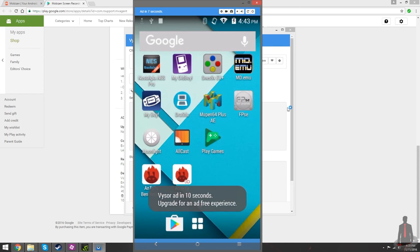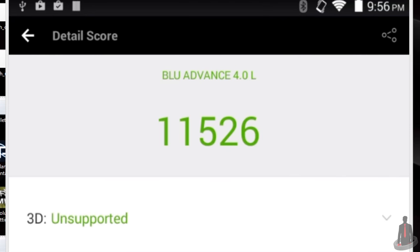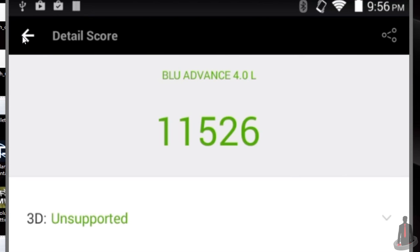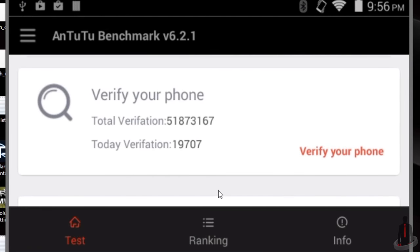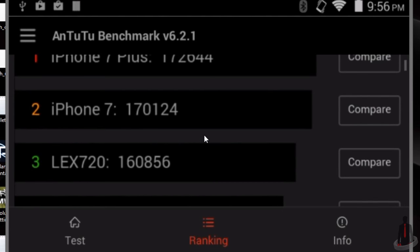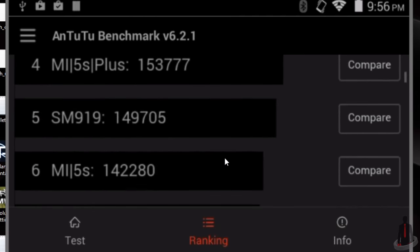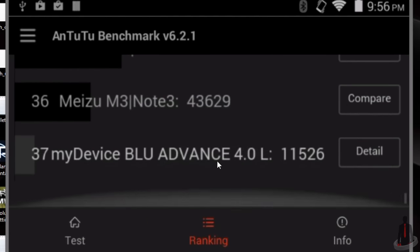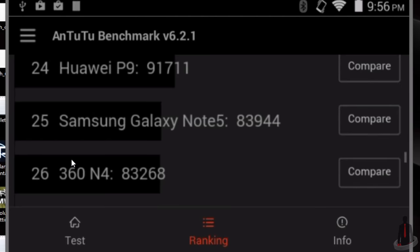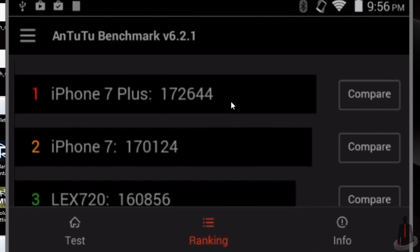Before we start trying out games, let's go ahead and run the Antutu Benchmark application. This will allow us to grade this smartphone based on its performance. And it doesn't look so great. The Blue Advance 4.0 L hits a performance score of roughly 11,000. The application keeps the scores of other devices around the world that have already been tested. My own personal cell phone, the Sony Xperia Z3V, scored roughly 57,000, and the infamous Ouya game console has a score of around 17,000. That gives us a rough idea of what we're going to be dealing with here, but numbers don't really say a lot. Let's go ahead and try out some games, specifically emulators.